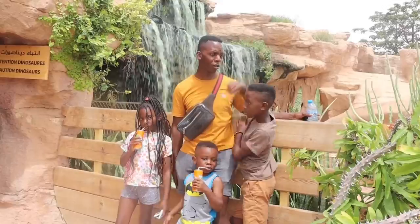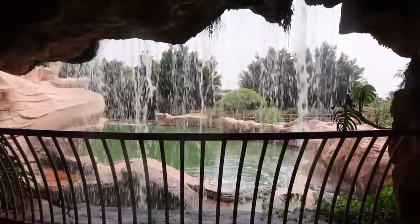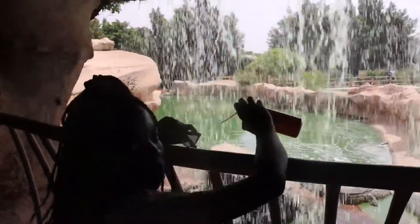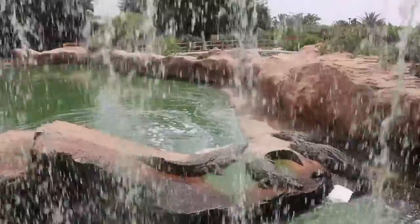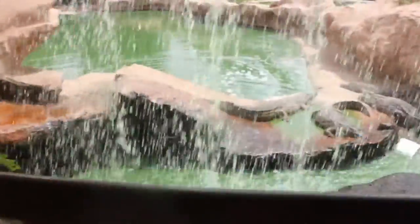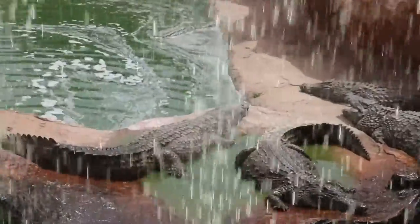Behind the waterfalls, guess what — more crocodiles! This really is the paradise of crocodiles. The resident species in the Croco Park here is the Nile crocodile, which is referenced as potentially man-eating — this one can eat humans. We weren't going close at all; it's well-barricaded. They look so calm, like nothing is happening, but you don't want to get near.